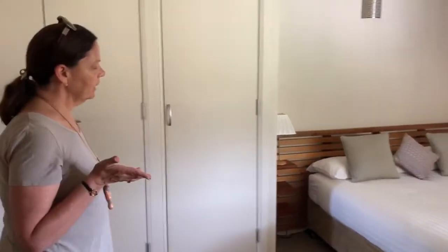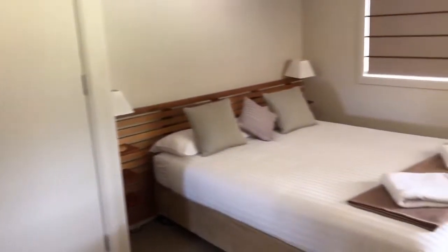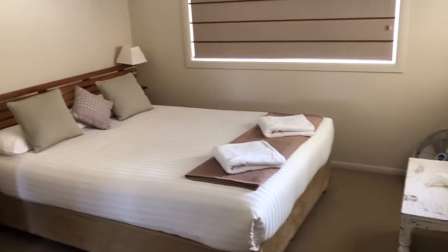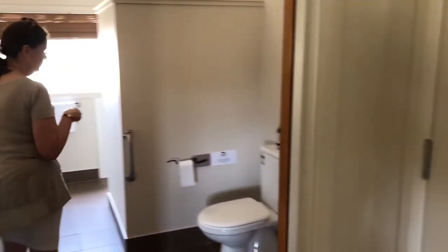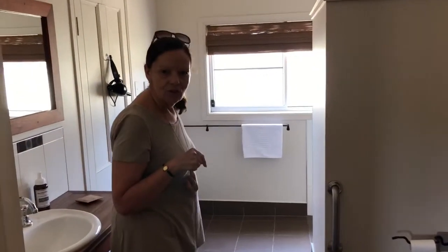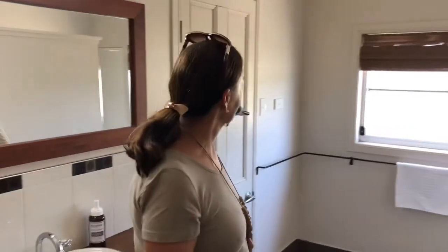This is the main queen bedroom and it has an en suite. The en suite also joins the twin room, so it's a two-way bathroom, I think they call it.